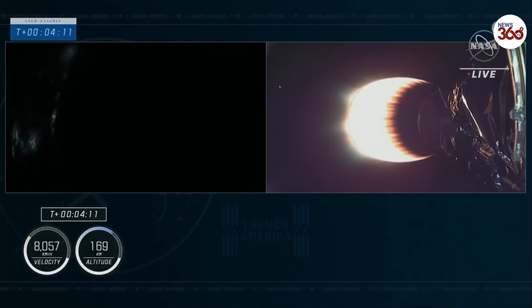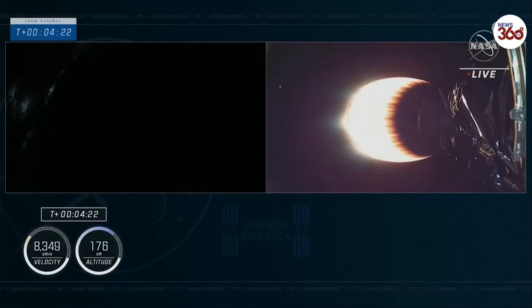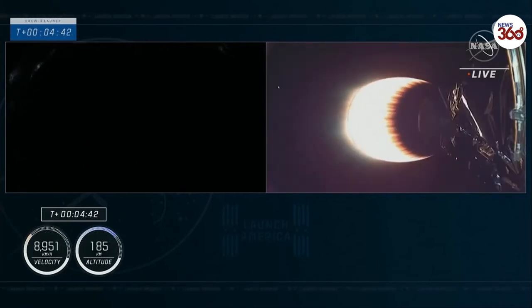Currently on the first stage, we are coasting to apogee, beginning a slow 180-degree pitch so that when the vehicle comes back through the atmosphere the engines are pointed down towards the drone ship when we do the relight. Relight for the entry burn will come at T plus 7 minutes and 30 seconds — 3 minutes from now. Currently the first stage is about 166 kilometers up, continuing to coast to apogee. Meanwhile, the second stage is still propelling the Crew 3 astronauts up the eastern seaboard — that's about a six-minute burn to deliver the astronauts into orbit.